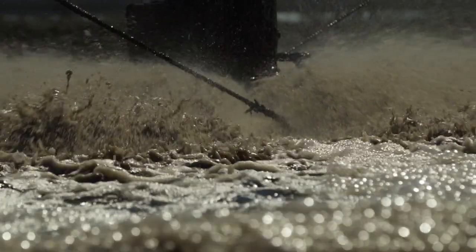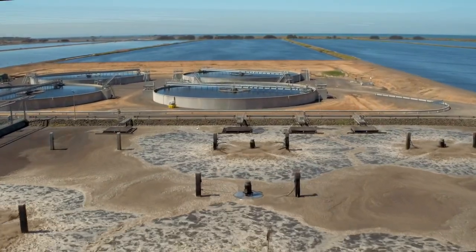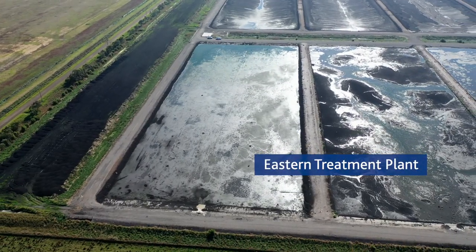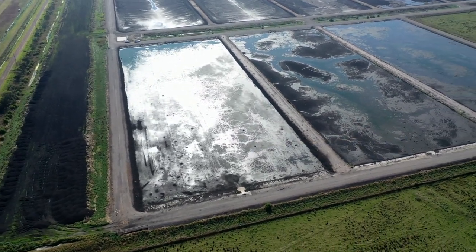We're already increasing our use of renewable energy, but we also need to reduce our direct emissions like those created through the treatment of sewage. Historically we haven't had a complete view of these kinds of emissions, so we were limited in how we could improve our abatement strategies.